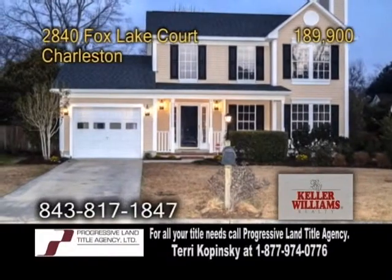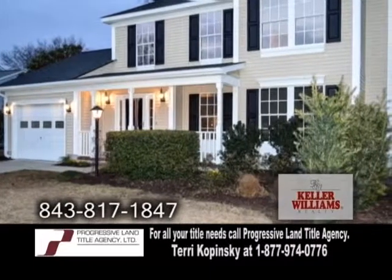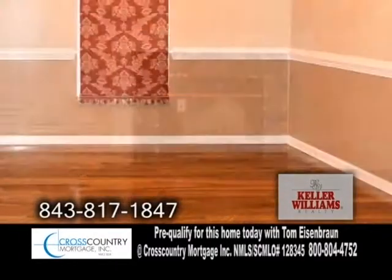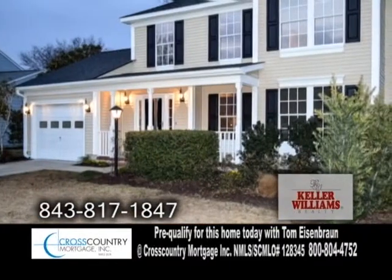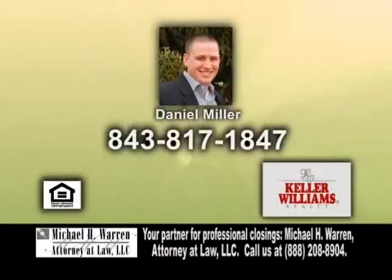A traditional home in Charleston. This home features three bedrooms and two-and-a-half baths. The kitchen offers an eating area. The living room has a nice fireplace and the formal dining room has beautiful chair molding. This home has a charming front porch and a cozy backyard with a privacy fence and patio. Contact Daniel Miller for more details or a private showing.